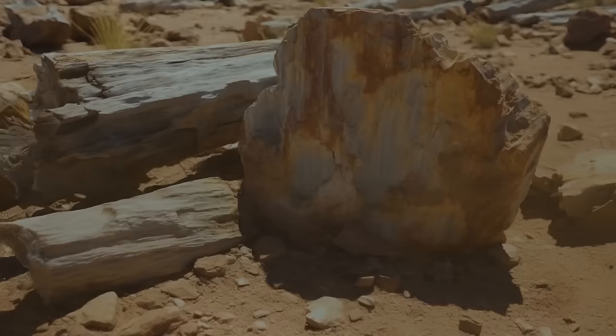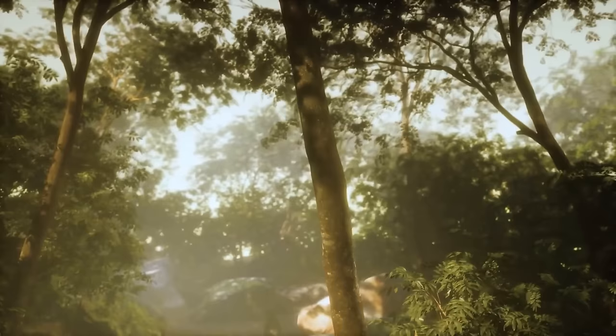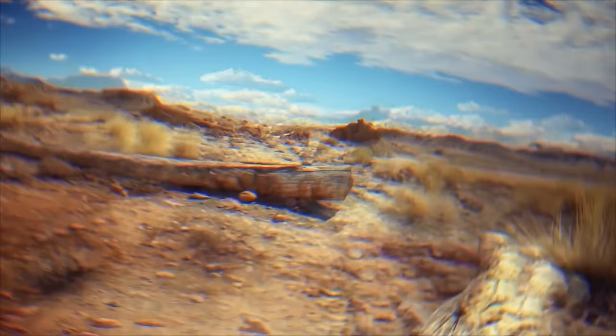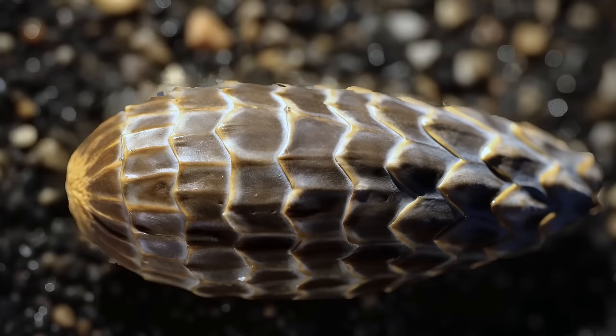For example, there are petrified tree trunks — essentially preserved prehistoric trees that date back to the time when the region was lush green. In some places, the trees of this fossilized forest are at least 65 feet tall. The wood is so well-preserved that you can still see the texture and knots. There are even fossilized pine cones.